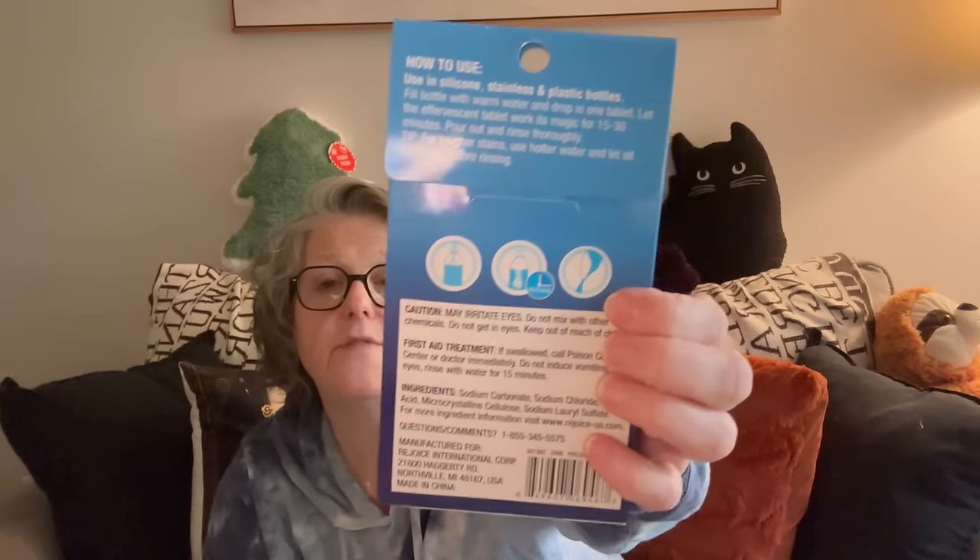They've been coming out with some really fun things. These are tablets to clean your Stanley or water bottle — it cleans water bottles, coffee tumblers, beverage containers, thermoses, and more. You get 12 individually packaged tablets. The directions say: fill your bottle with warm water, drop in one tablet, let it effervesce for 15 to 30 minutes, pour out and rinse thoroughly — for tougher stains let it sit longer. This is great if you have stainless steel cups. Stanleys can get kind of funky, so I thought I need that.